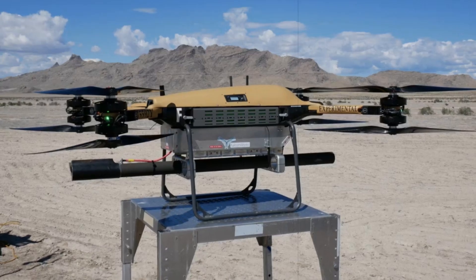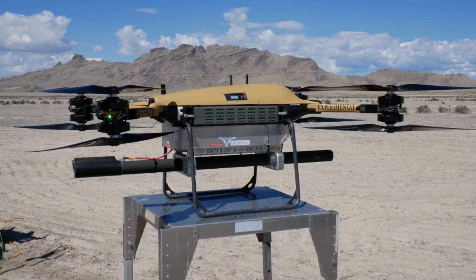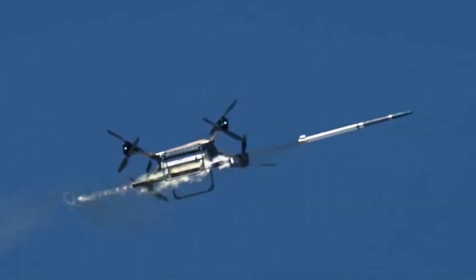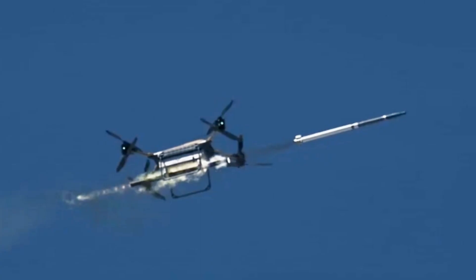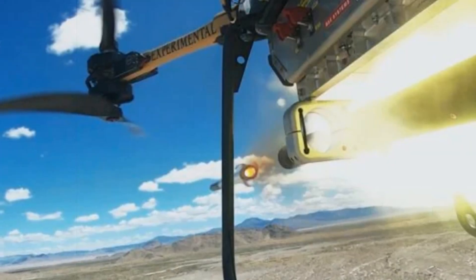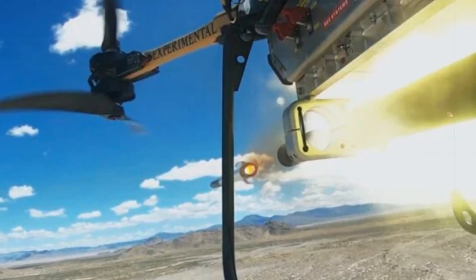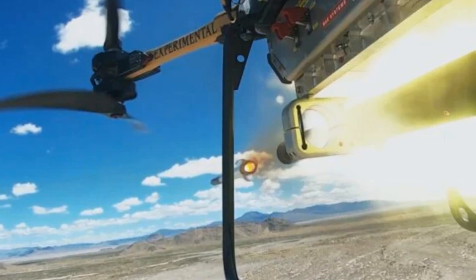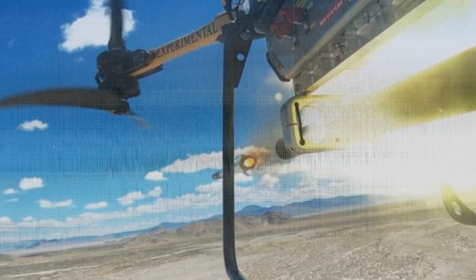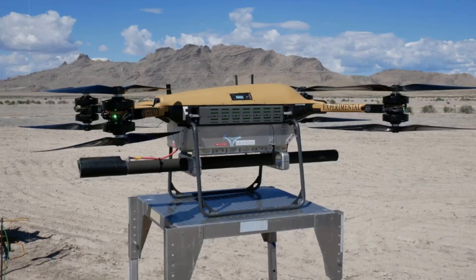The TRV-150 has officially entered service with the U.S. Marine Corps under the TRUAS program. Its developers view this integration as a critical leap forward in modern warfare, offering flexible options to address fast-changing battlefield threats. Delivering a drone that can handle both air and ground threats at medium range represents a turning point in combat capabilities, said engineers involved in the project, emphasizing the benefit for both U.S. and Allied armed forces.